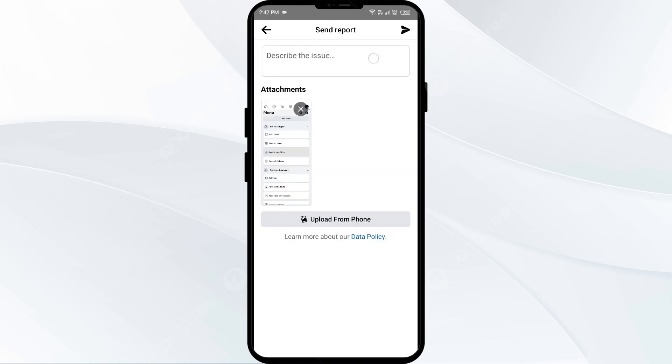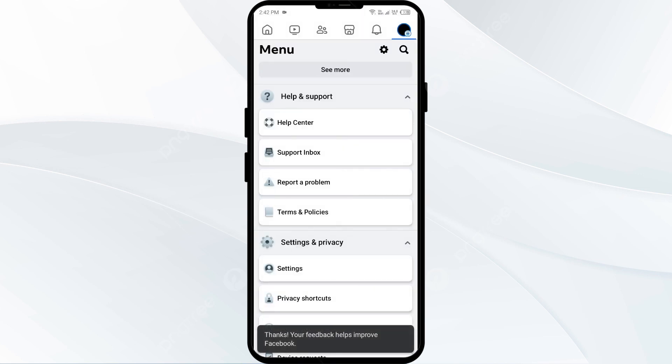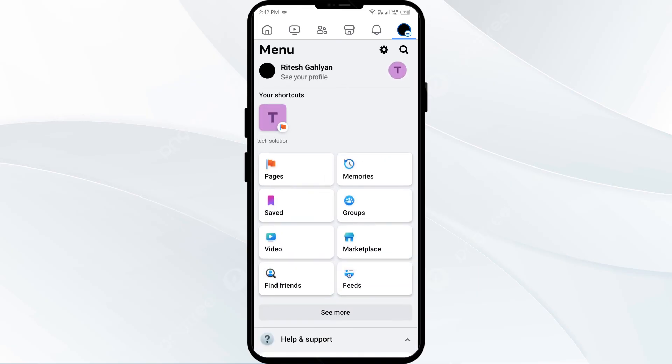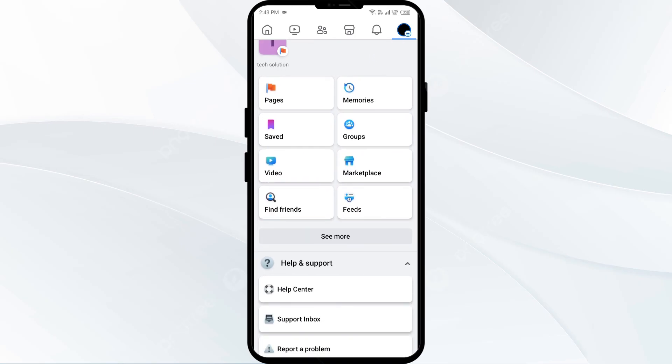From here you can send them your problem by clicking Submit. Describe the issue and then click the Send button from the top right corner. In this way you can send a report or contact the Facebook support team. That's all for today, thank you for watching our video.